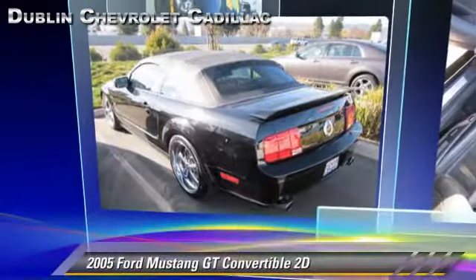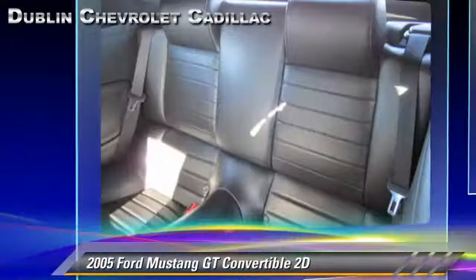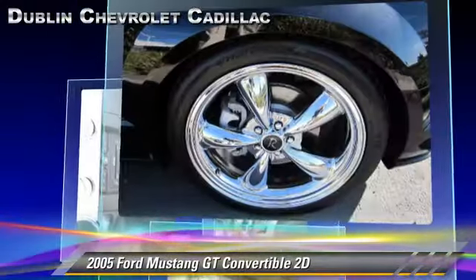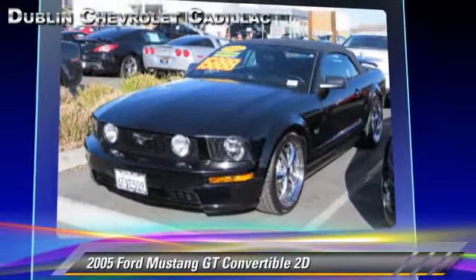The 2005 Ford Mustang GT, powered by a 4.6-liter V8 engine with a 5-speed manual transmission. This rear-wheel drive convertible with fewer than 60,000 miles on the odometer gets up to 25 miles per gallon. This Ford features premium wheels, rear spoiler, and tilt wheel.